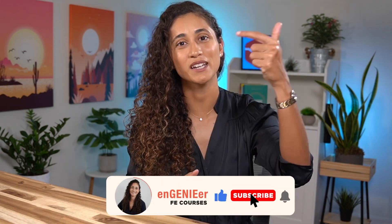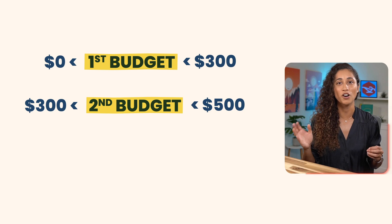By the way guys, if you liked any of these study resources, please don't forget to like and subscribe — it helps the channel out immensely. Now let's consider budget options ranging from $300 to $500.